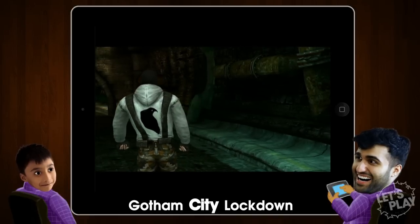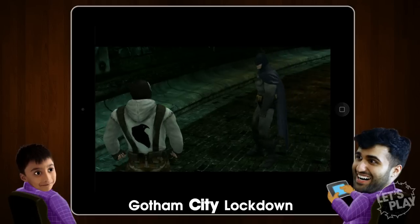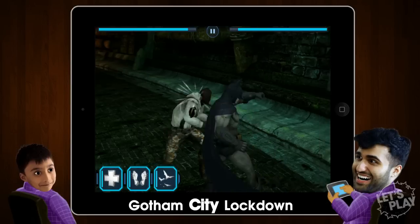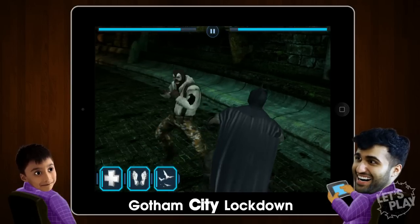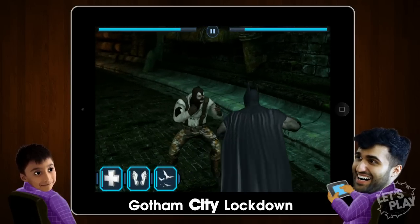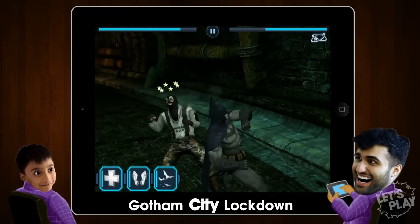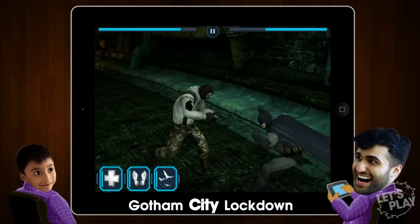So Shazim, when you first played this game, what did you say? It looks a lot like what other game? It looks really hard. It's really hard. Besides being really hard, it's a lot like Infinity Blade and a decent Punch-Out clone. So you get to deflect attacks — all the good stuff. Block if you need to, dodge.